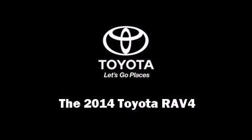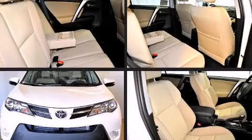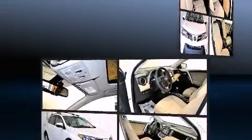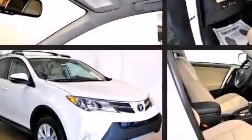Introducing the 2014 Toyota RAV4. Smooth gear shifts are achieved thanks to the efficient four-cylinder engine, providing a spirited yet composed ride and drive.